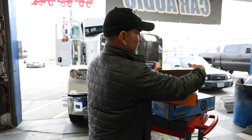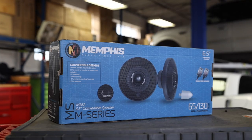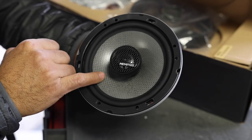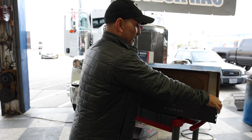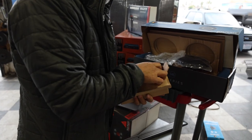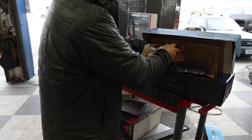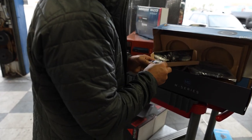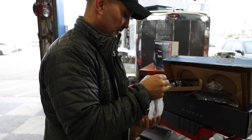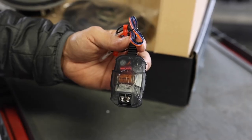There's a set of speakers behind the driver and passenger seat, low. We're going to do the Memphis M-Series M6 IIs — a two-way coaxial with an aluminum tweeter and carbon fiber cone. These come with passive crossovers. They're also what they call convertible, so you can run them as a coaxial or take them apart and use them as separates, with separate tweeter mounts included. Really nice, versatile set of speakers.